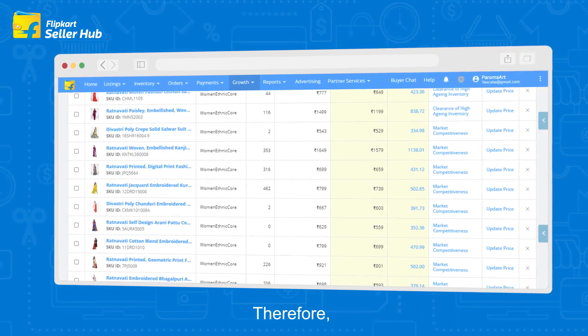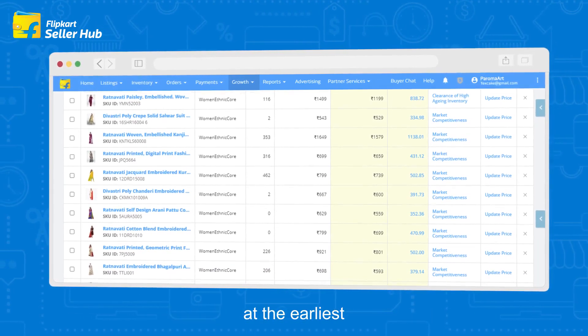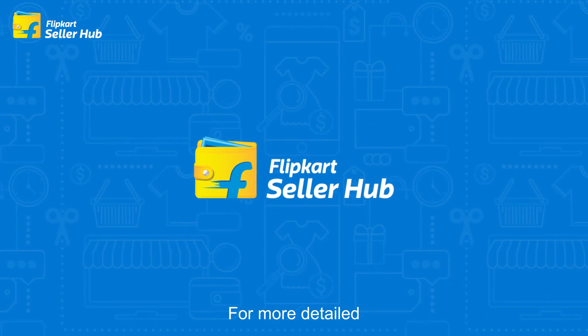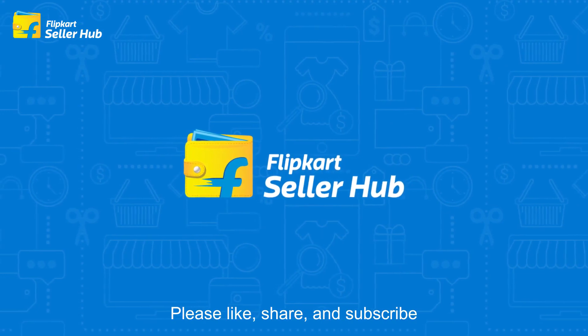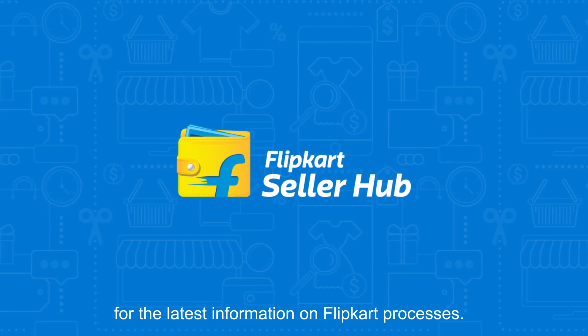Therefore, we request you to adopt these suggestions at the earliest and keep fulfilling the essential requirements of the customers. For more detailed Flipkart process information, keep watching our videos. Please like, share, and subscribe for the latest information on Flipkart processes.